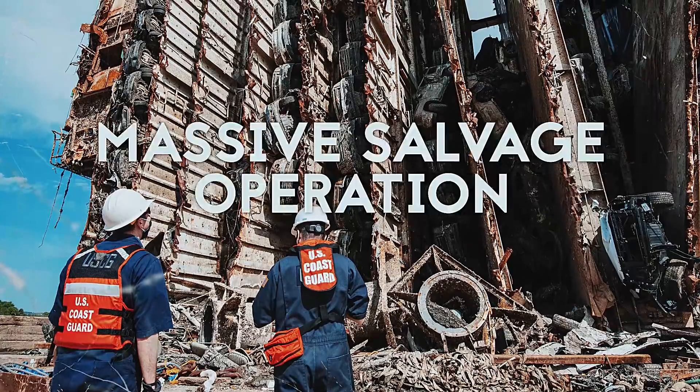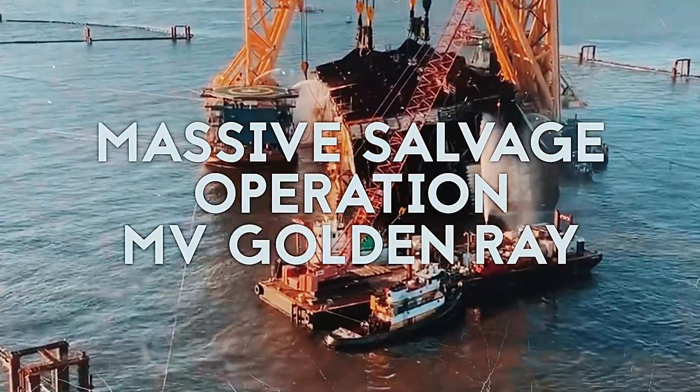Today, we're going to look at the massive salvage operation for the MV Golden Ray.